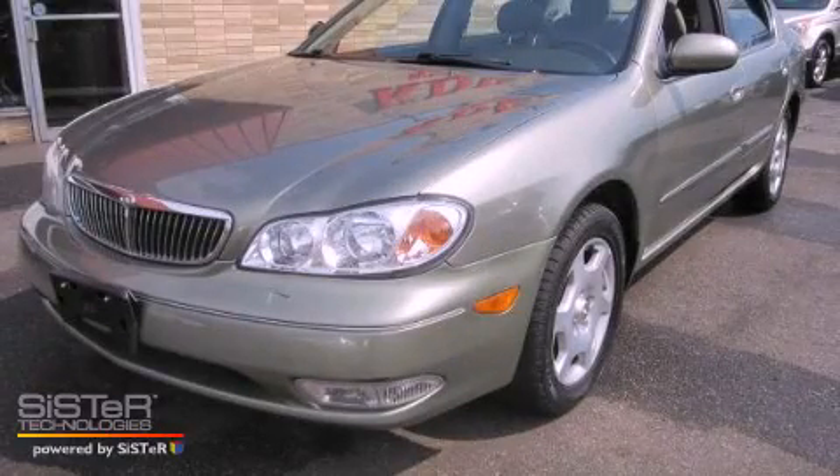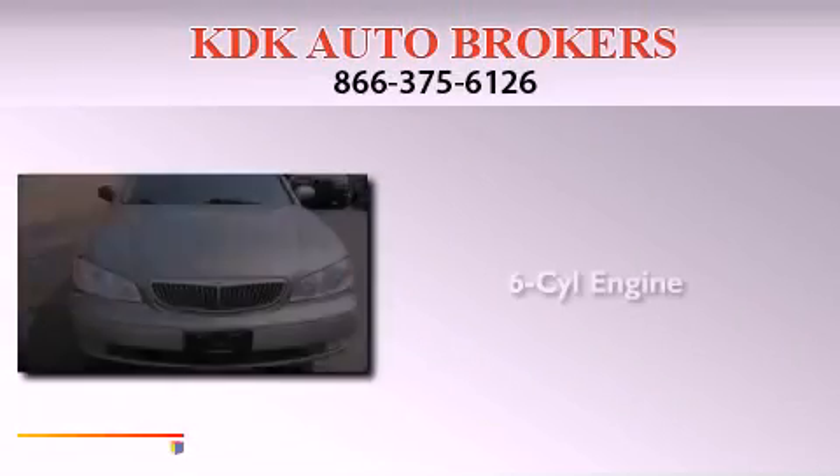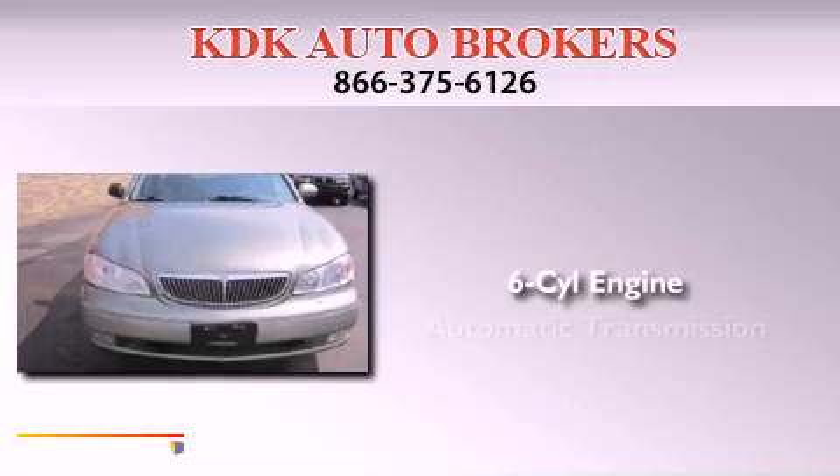This is a 2000 Infiniti i30. It features a six-cylinder engine and an automatic transmission.